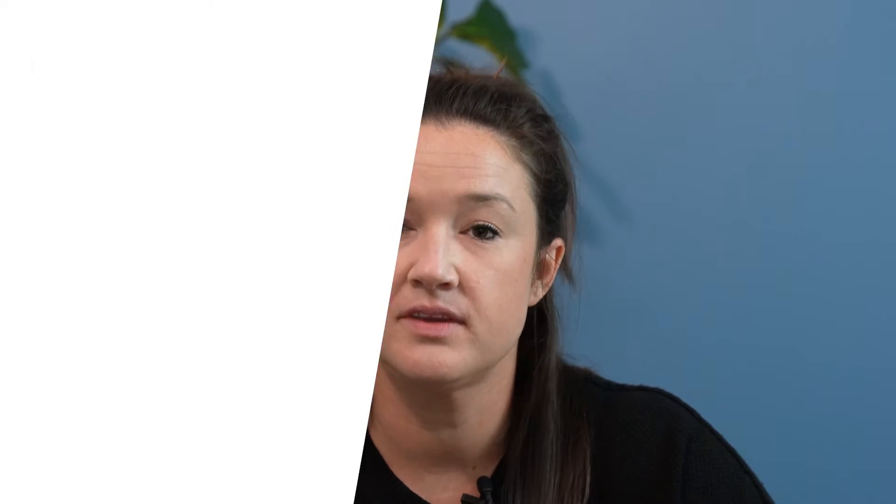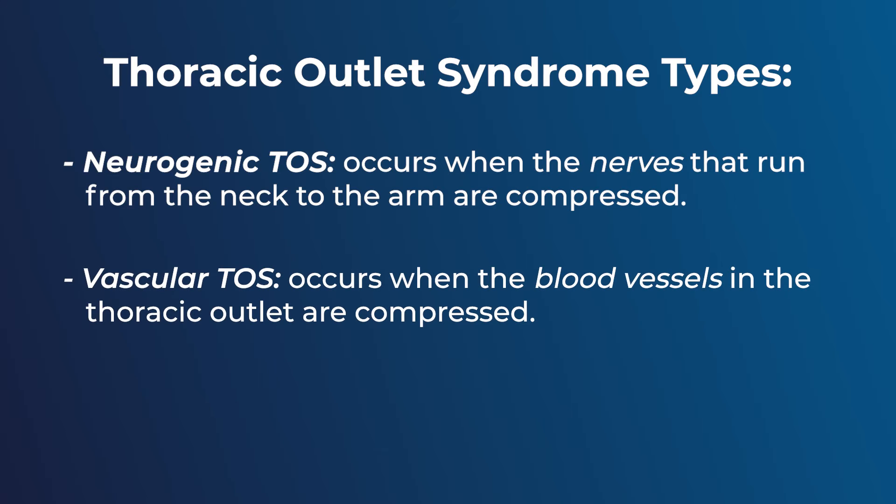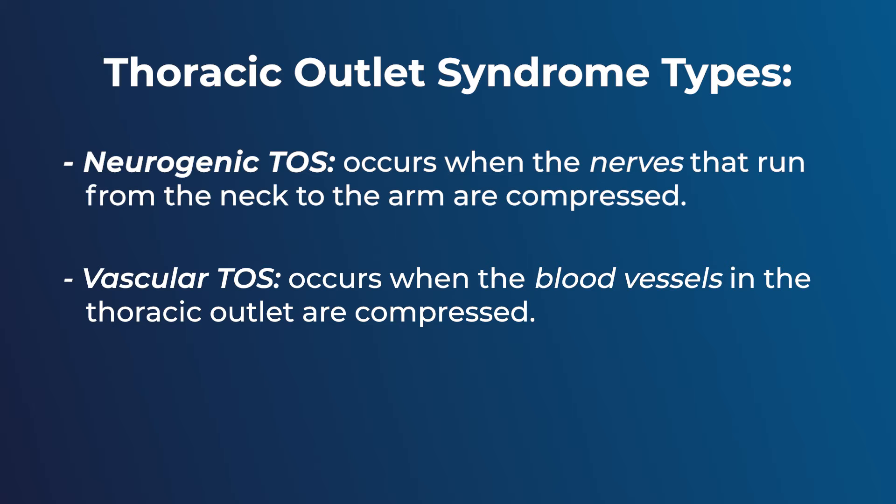There are several different types of thoracic outlet syndrome. The first is neurogenic thoracic outlet syndrome, which happens when the nerves that run from the neck to the arm become compressed. The second is vascular thoracic outlet syndrome, which happens when the blood vessels become compressed. The final type is mixed, when both the nerves and the blood vessels become compressed.